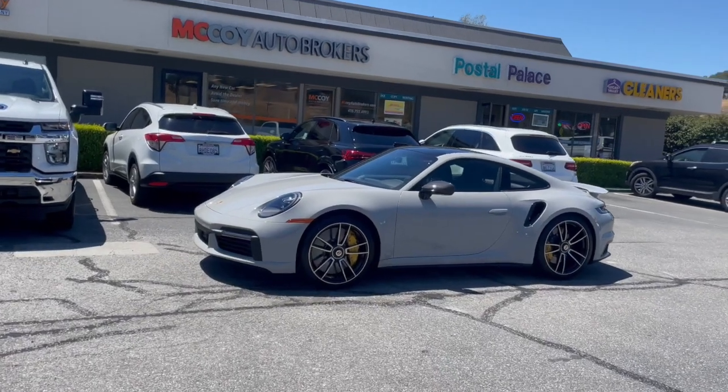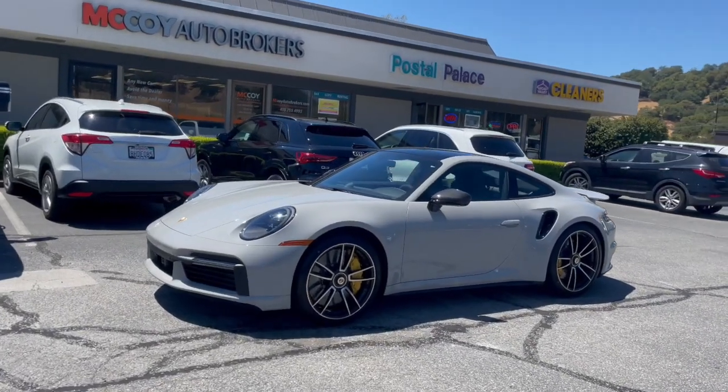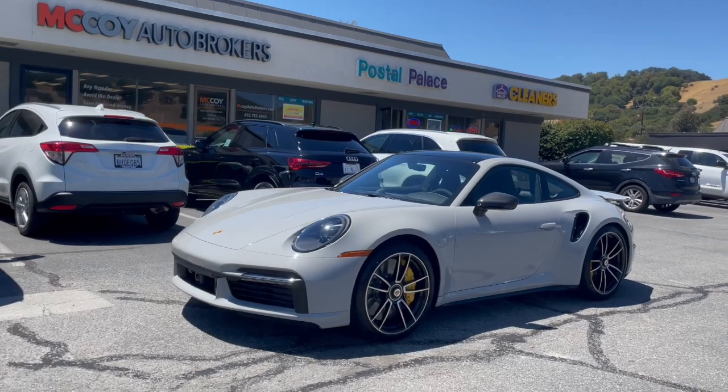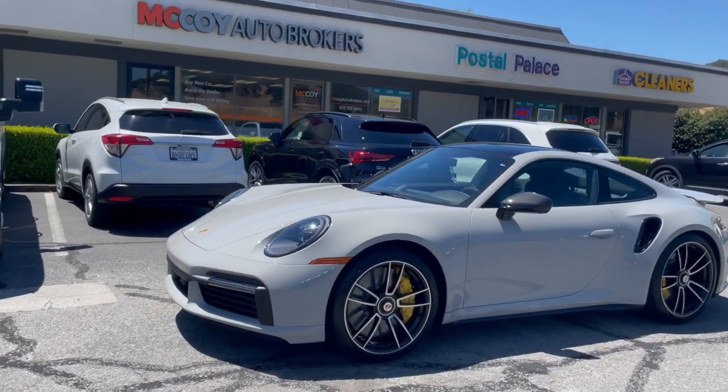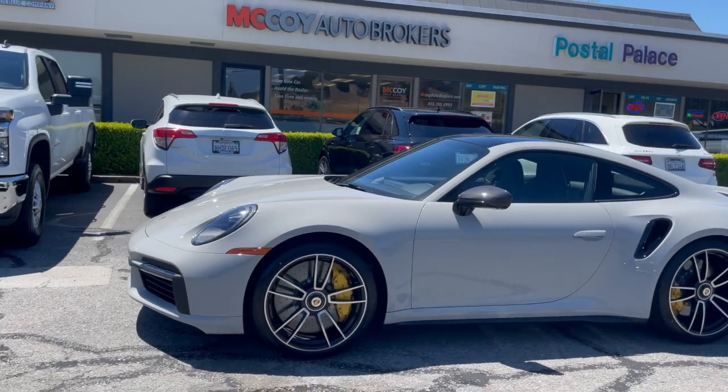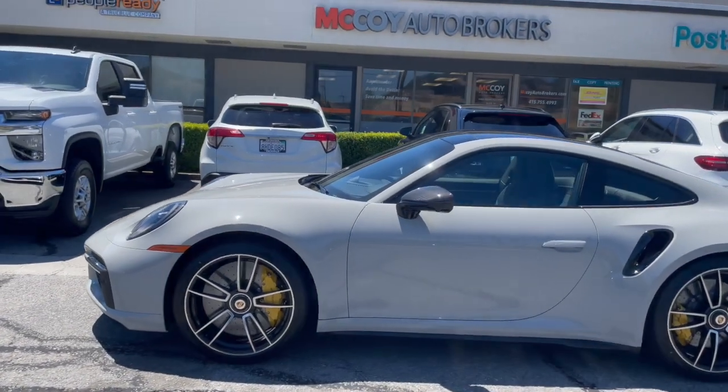Ladies and gentlemen, boys and girls, it's time for the special feature. We've got a special order Porsche 911 Turbo S 992 model just for you.